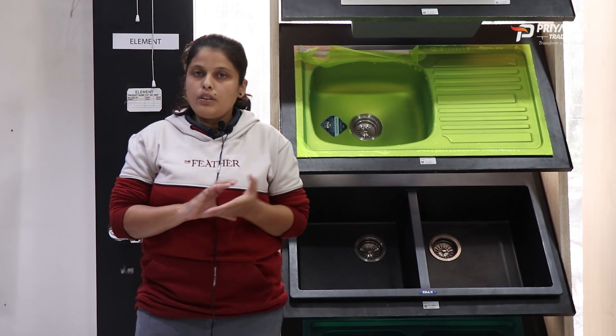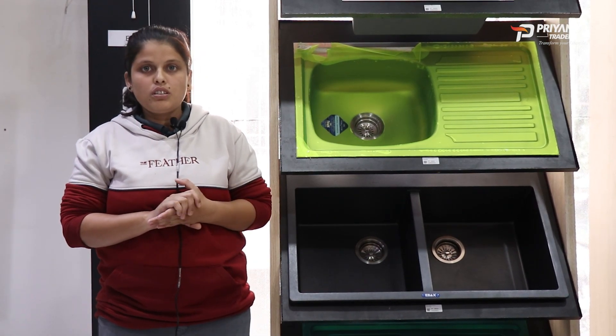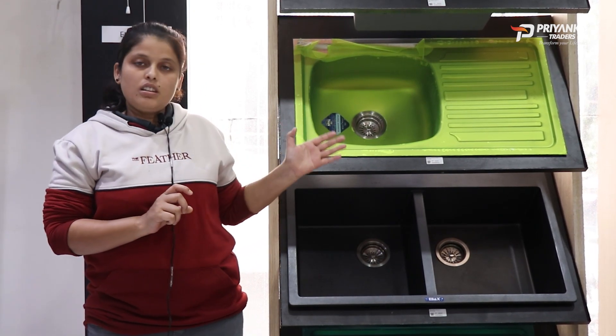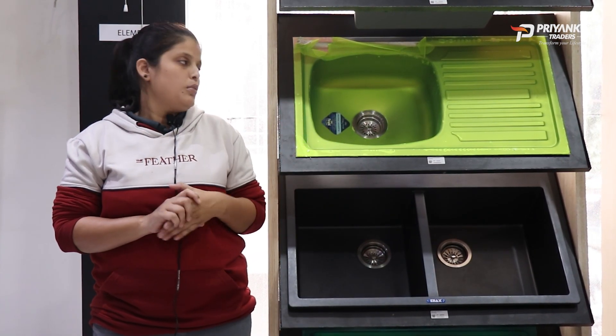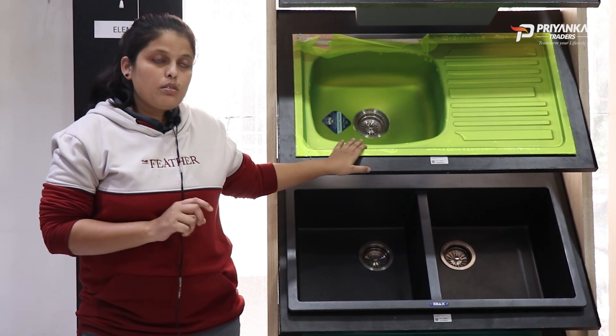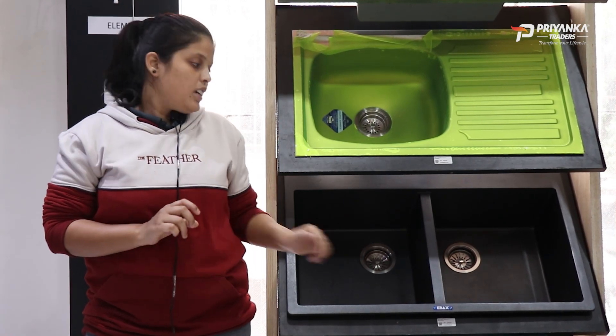If you want a house with a good appearance and look, you can choose a granite sink. If you have a budget, you can use a stainless steel sink — there are lots of varieties available. Otherwise, if you want a nice clean look for your house, you can use a granite sink.